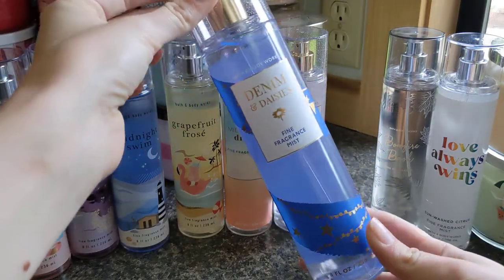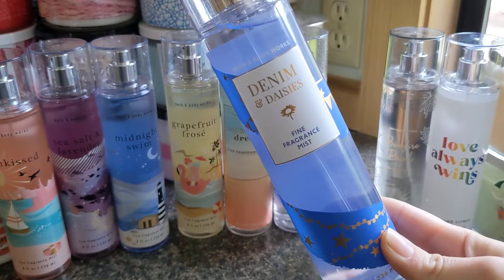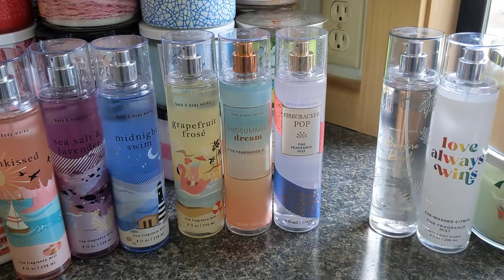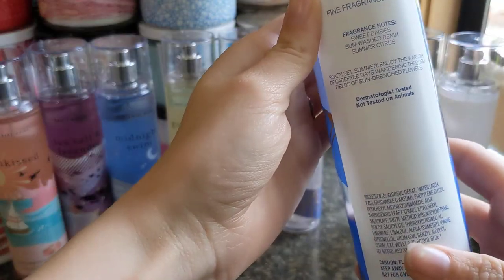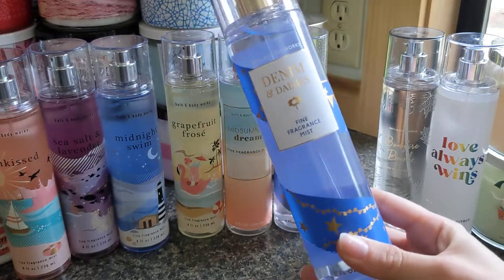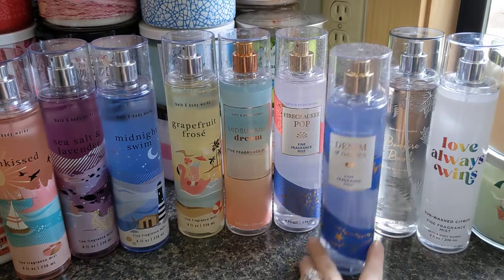Then we have Denim and Daisies, which I have been obsessed with — I smell it a million times every day at work, just sniffing the shower gel. It has notes of sweet daisies, sunwashed denim, and summer citrus. I've heard mixed reviews on strength, but it smells like it's going to last. It's very floral — I think it's the daisy with the citrus that makes a really nice, fresh spring-picnic kind of scent. When I smell this, I feel like I need to go get a blanket, make some little sandwiches, and have a picnic date. I absolutely love it.